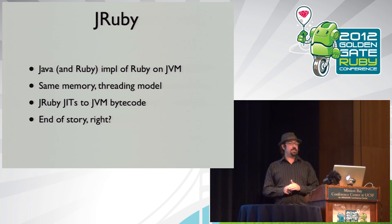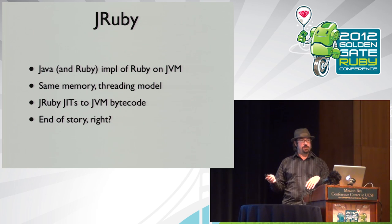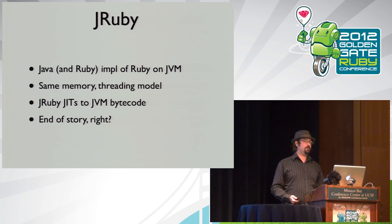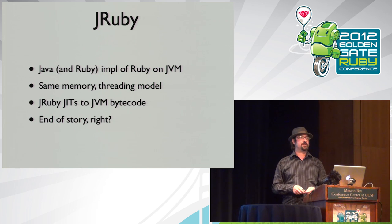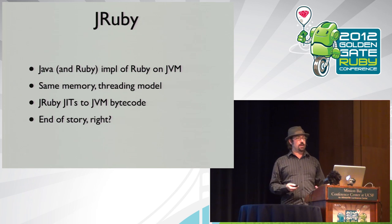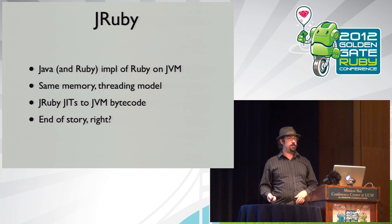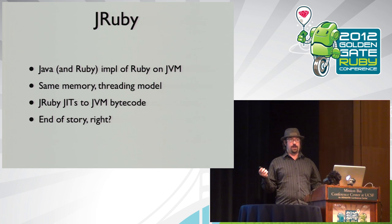JRuby is a Java implementation of Ruby on top of the JVM, bringing Ruby to the JVM and the JVM to Ruby, trying to be as close to one-to-one compatible with regular Ruby as possible. JRuby 1.6 had good Ruby 1.9.2 support; JRuby 1.7 will have much more solid 1.9.3 support, and we still have very solid 1.8.7 support. It uses exactly the same memory and threading model as the JVM, and we JIT compile Ruby code into JVM bytecode.